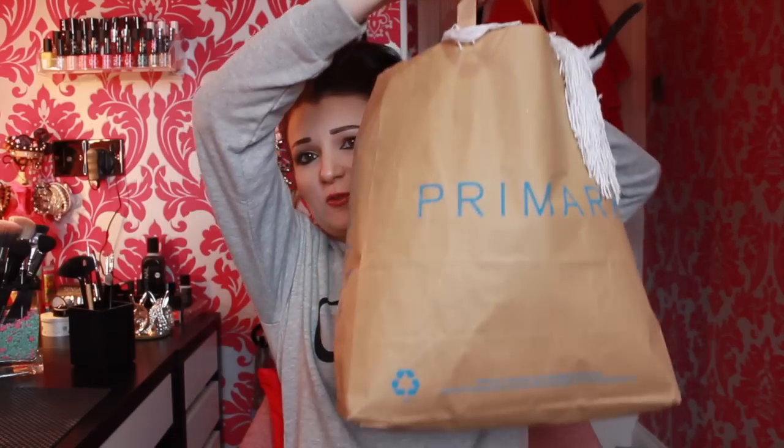Hi guys, welcome back to my channel. Today I have a humongous huge Primark haul. At the moment it's filled to the brim with spring clothes and I'm really enjoying the colors of spring — the crochet, the knitted material. The bag is ripping, it's filled to the top, and I've even got some on the floor. I've started wearing some of it already because I couldn't wait.